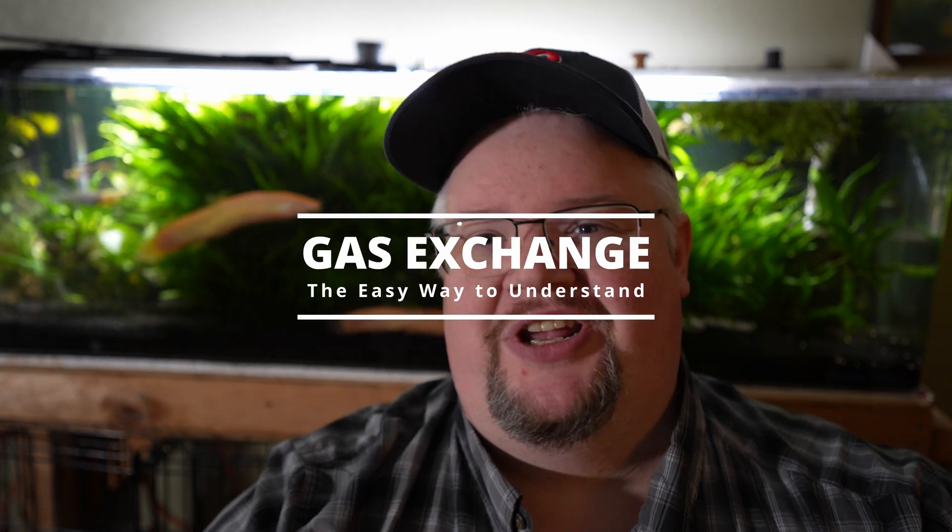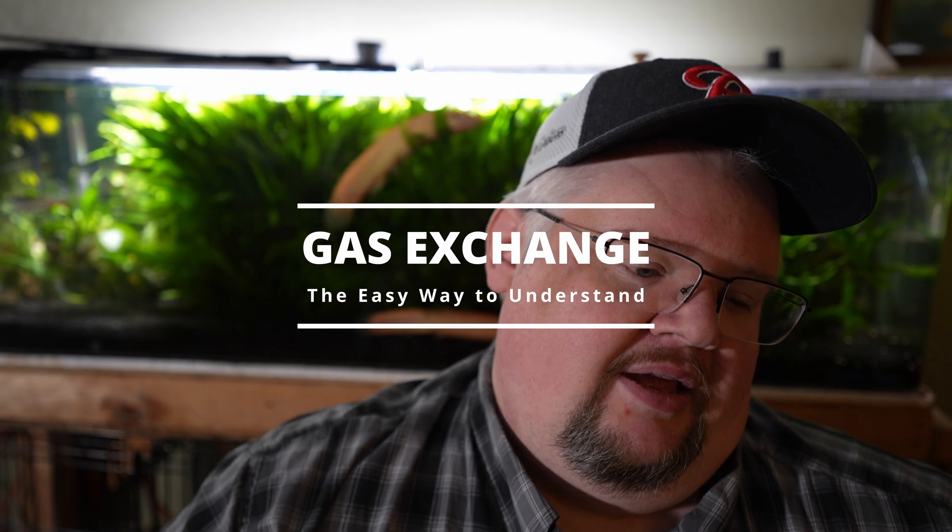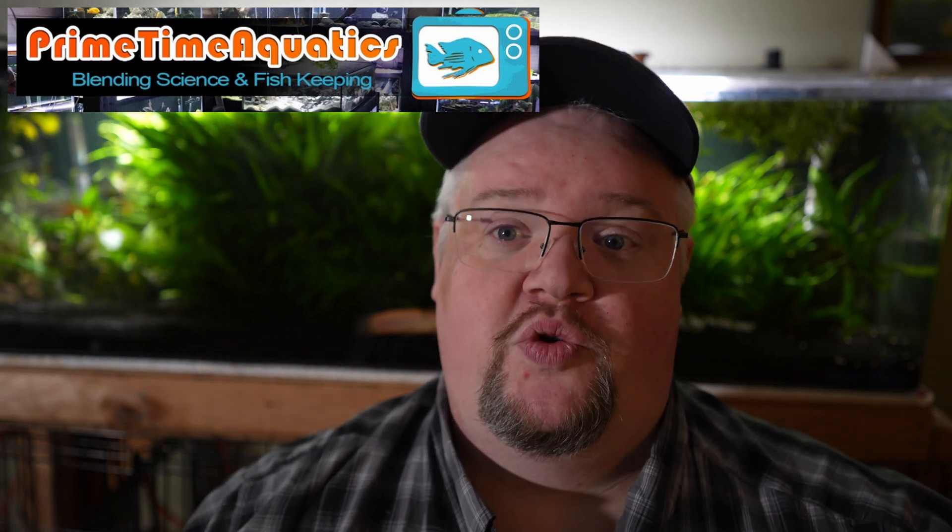Hello everyone, this is Bentley, and today we're going to do a short but kind of fun science-y lesson about gas exchange in our aquariums. I want to get some caveats out of the way — we are not going to go super science-y. I'll leave that to actual scientists, folks like Jason from Primetime Aquatics, who has a number of really cool science-oriented lessons to teach us aquarists how to understand the actual science much better. But I am going to give a brief high-level understanding of what is going on with gas exchange and why it's not as negative as a lot of people make it out to be.